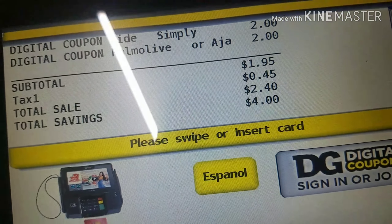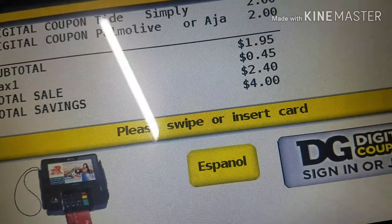With the new Dollar General app, it shows you the coupons, the percentage off, and the total with taxes at the end. I'm about to show it here at the register. Hi Road C family, hi newcomers — make sure you subscribe, like, and comment!